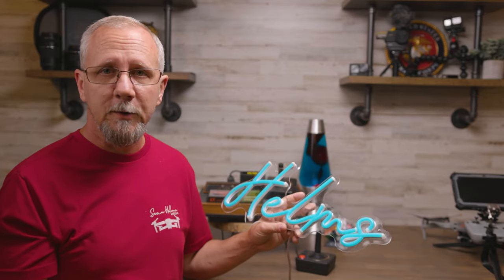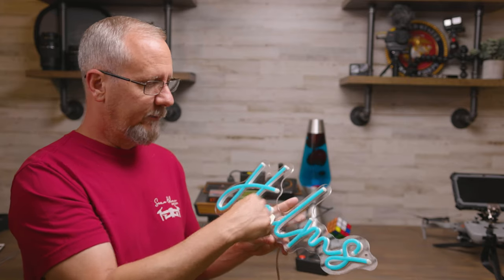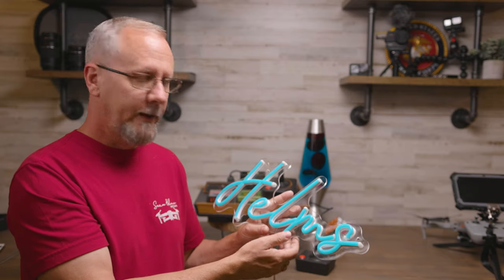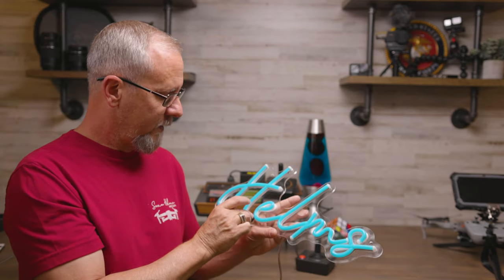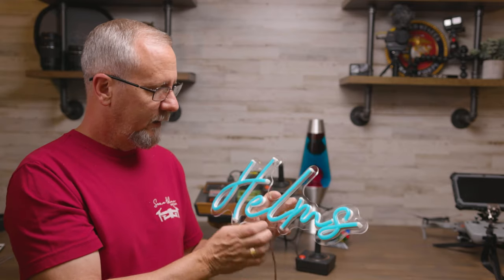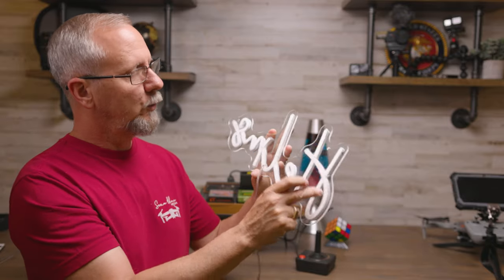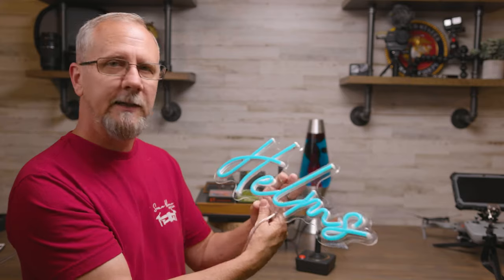I was very impressed with the build quality. They actually cut the plexiglass out in the shape of the letters after they formed each one of them, and they're made with a silicone covering and they melted them all together. The minute wiring you see in between each one to make the connection looks like it was very well soldered. On the back you have a lot of glue, but it doesn't spill over or anything, so they did a very good job of paying attention to the detail.